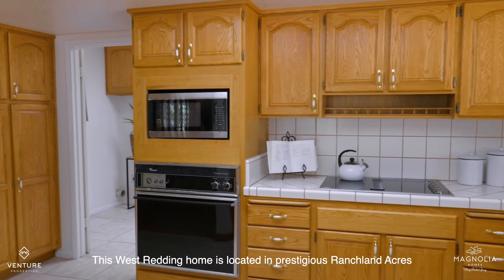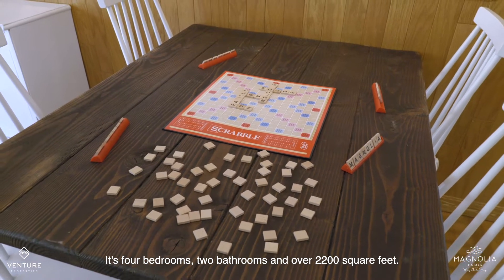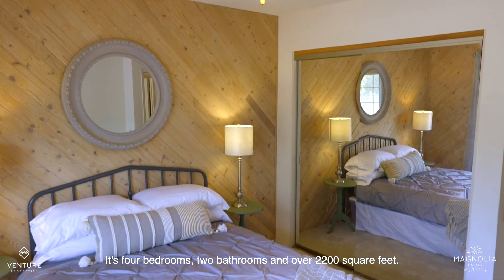This West Reading home is located in prestigious Ranchland Acres. It's four bedrooms, two bathrooms, and over 2,200 square feet.